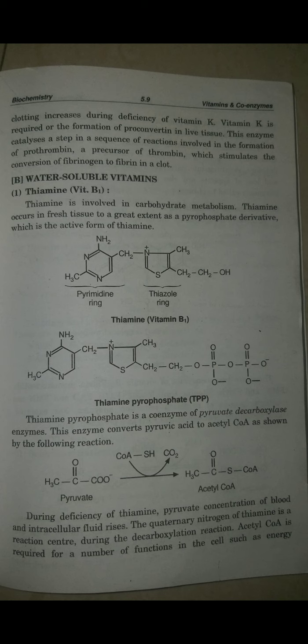Vitamin B1 is equal to thiamine. Here they have given the example structure of vitamin B1, that is thiamine, and its active coenzyme intermediate is thiamine pyrophosphate, that is TPP. Phosphate molecules are added to form thiamine pyrophosphate. Thiamine pyrophosphate is an active form of thiamine.